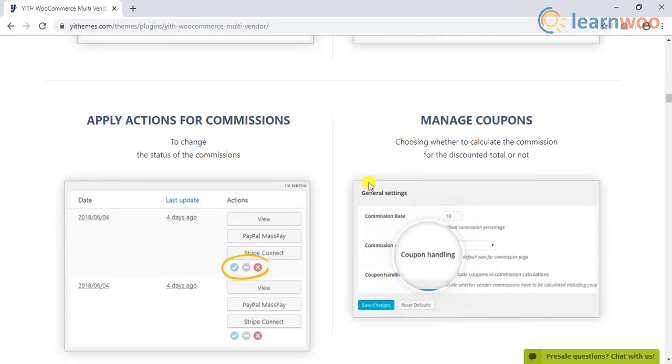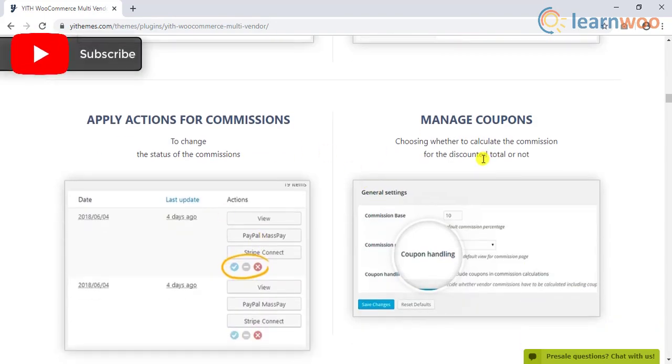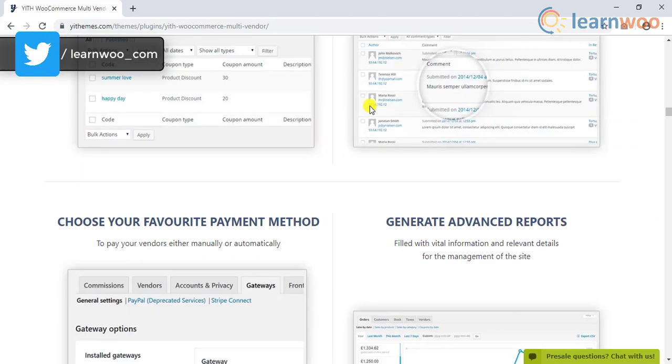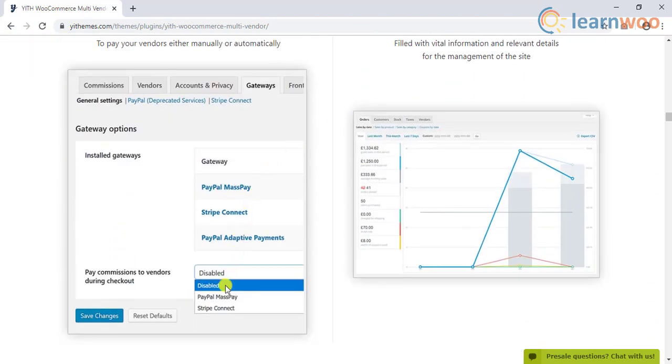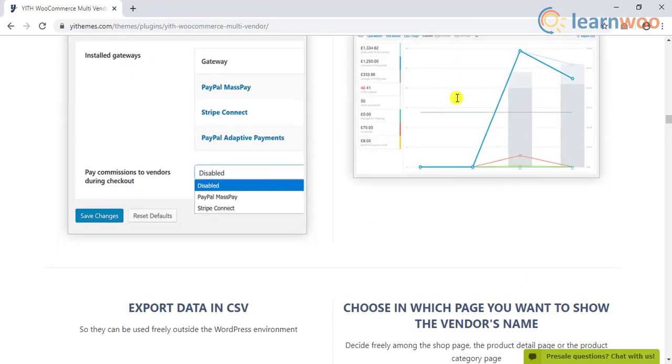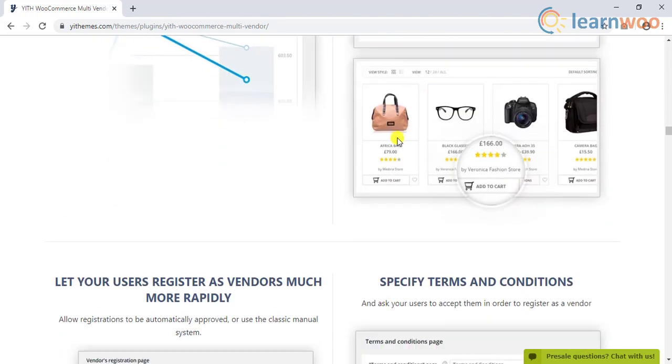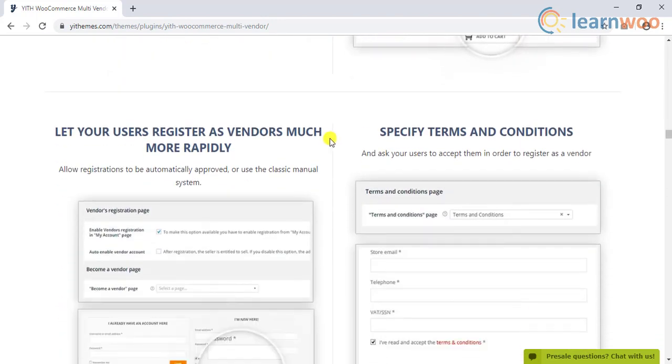This will enable each vendor to manage their set of products individually. In addition, there is absolute freedom in setting commission rates — you can choose to base it on each product or vendor according to your convenience. It also enables easy payment processing with an instant pay button on the WooCommerce admin side.